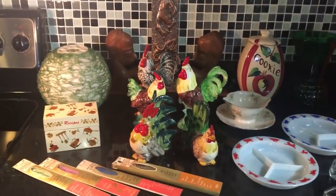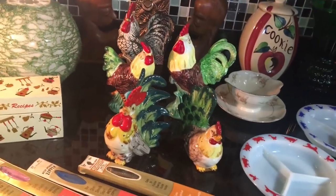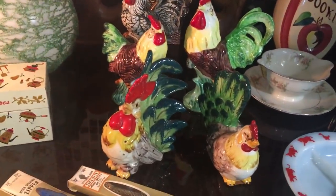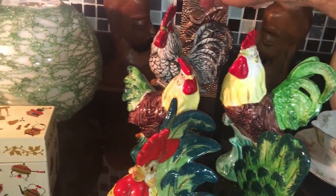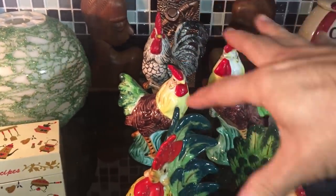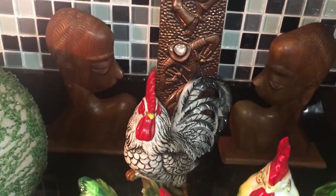We'll start over here on this side first and begin with the attack of the roosters. Somebody left the barn door open. Actually, this is only what's left — I think one sold last night, so he's on his way to Australia. These four guys here are the only ones left. I started out with about 12 of these.